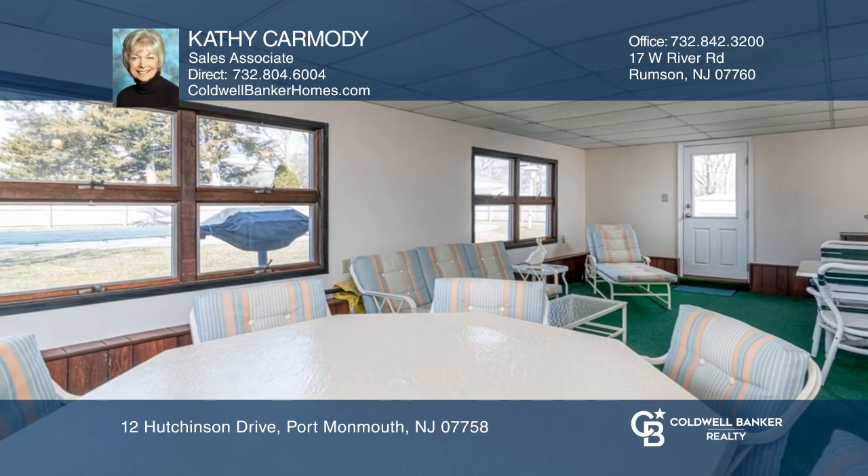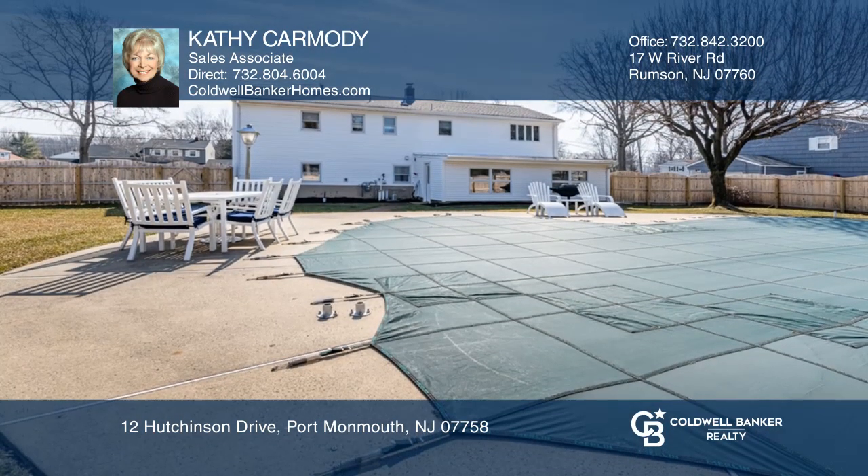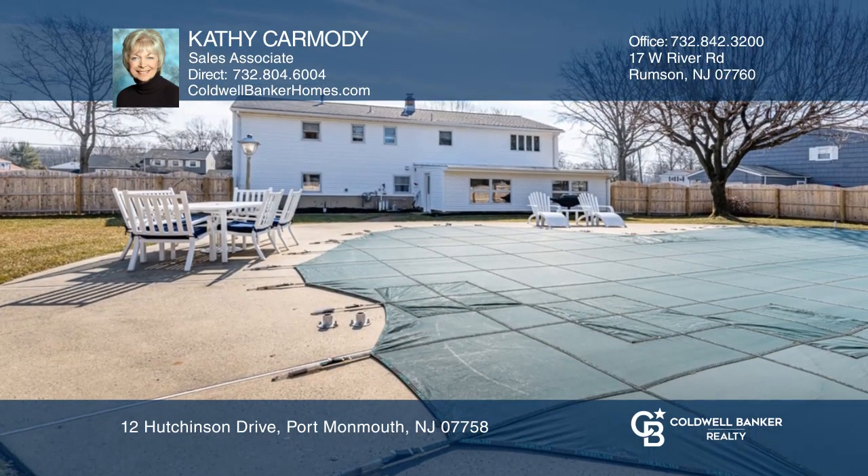The large backyard has a gorgeous in-ground gunite pool and spa. Buy your dream home today by calling Kathy Carmody.